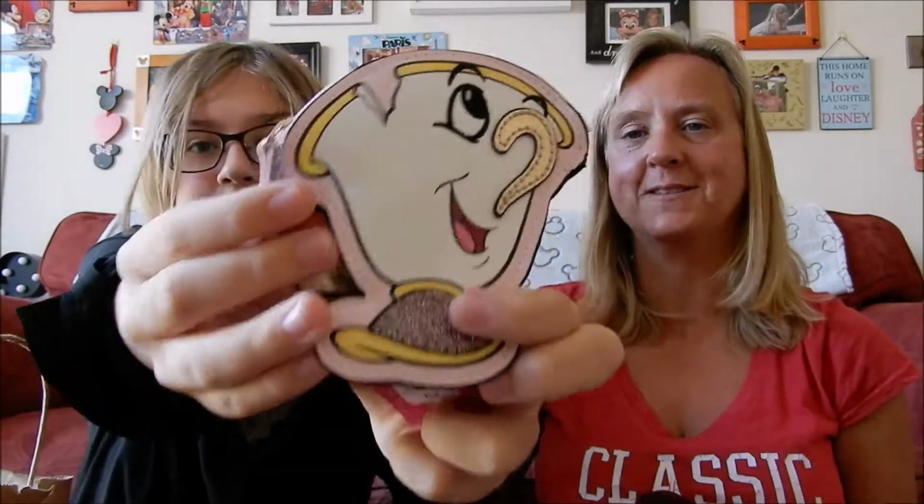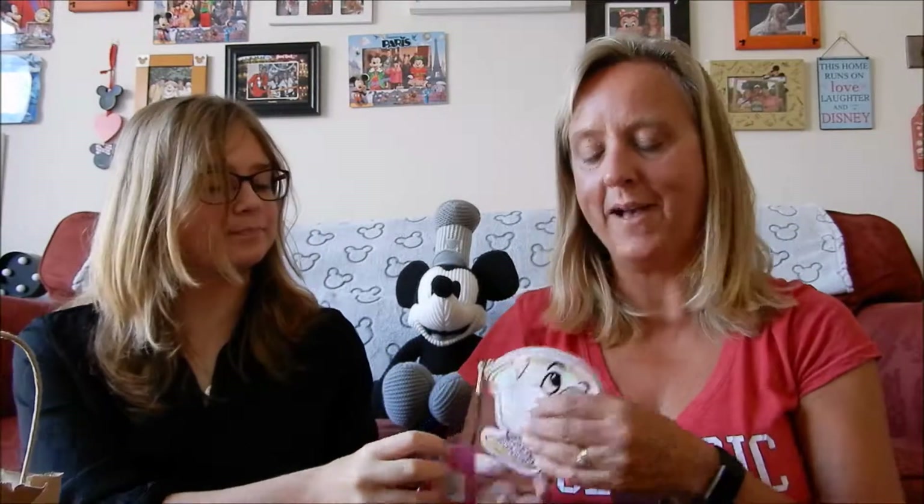We've been looking for this for a really long time but we finally found it - it is a little Chip coin purse. It's quite small but you can keep your coins in it and it was £1 reduced. We've got the round 3D one already. We missed these when they came out the first time but these little flat purses are quite handy because when we go on holiday we like to collect pressed pennies, so we could put them in our bag without taking up much space.